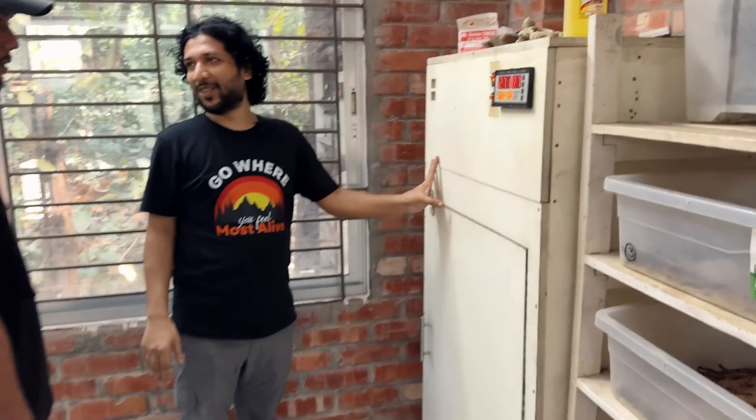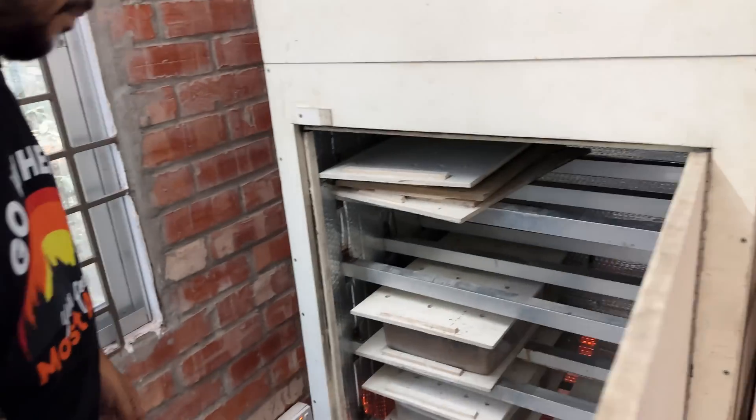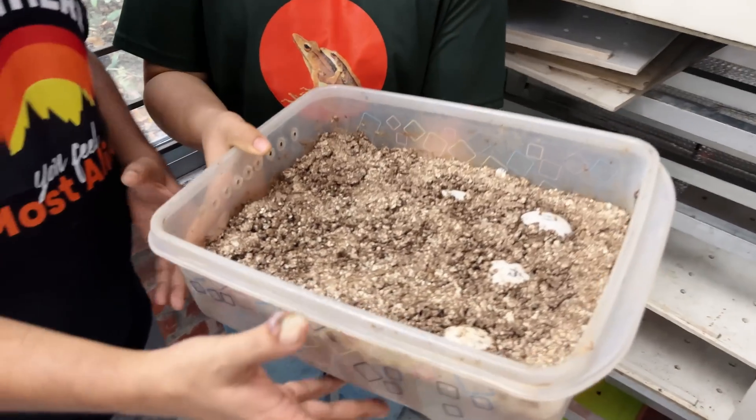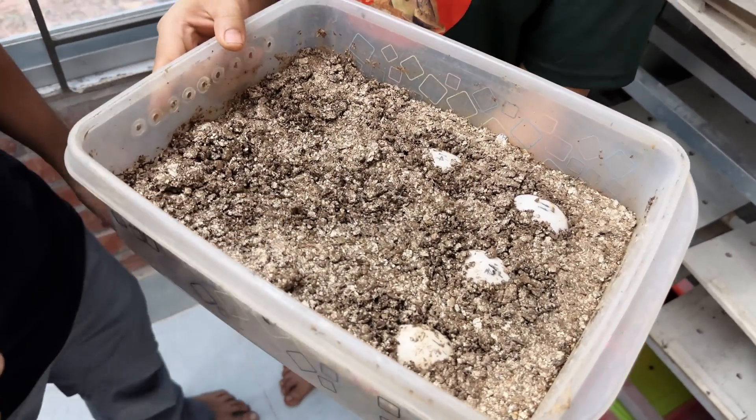We use an incubator. So one of the key variables is maintaining proper incubation conditions. The minimum hatching date is 120 days and the maximum is 280 days. 280 days — that's a very long time. Oh brother, I'm afraid of waiting 280 days!